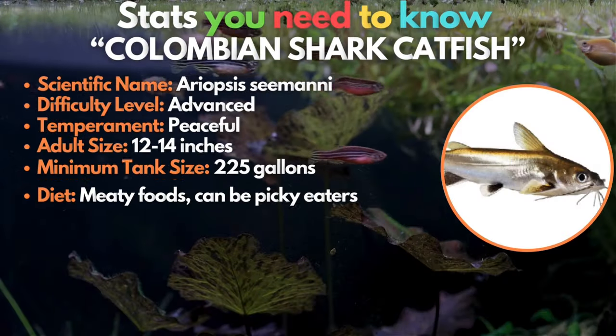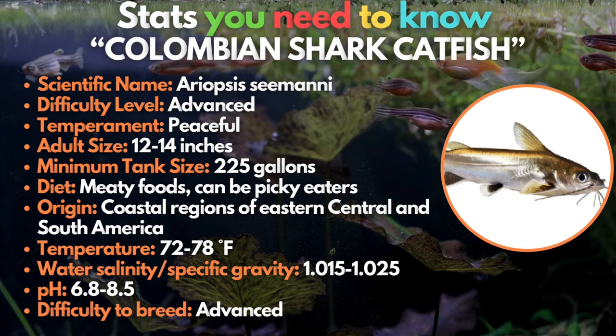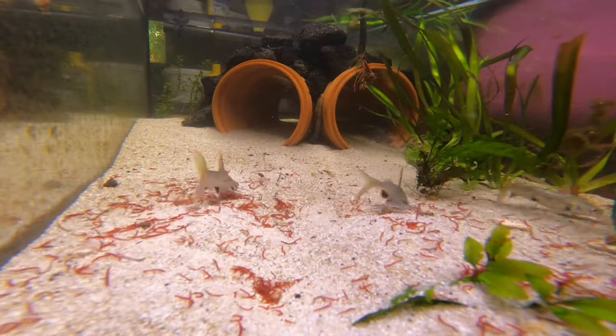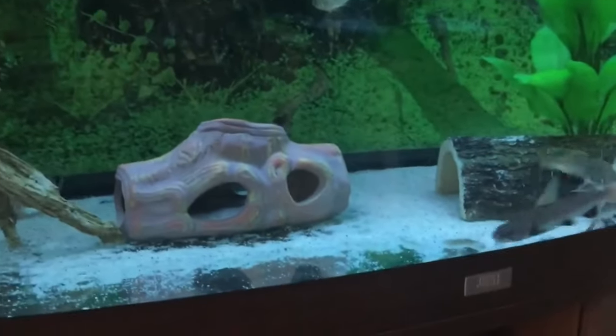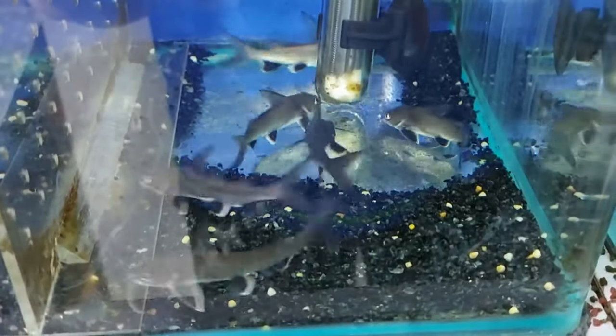Finally, we have the Colombian shark catfish. The Colombian shark catfish is not an aggressive fish, but it will swallow any smaller fish that it can catch. These are large fish, so they should not be purchased unless you have plenty of room. One important thing to know is that their fins have venomous spines that can cause serious pain and swelling, so you should be very careful about handling these fish.